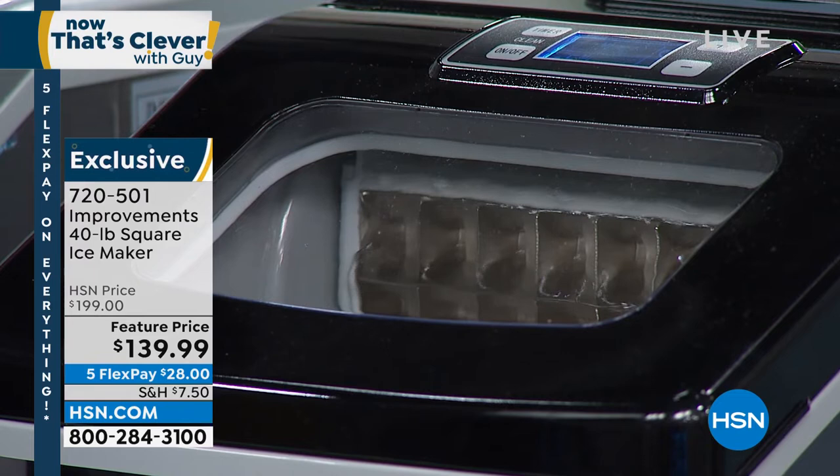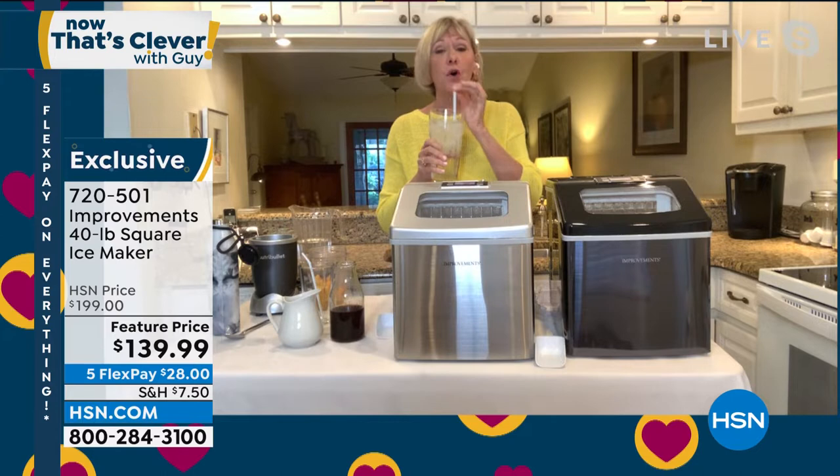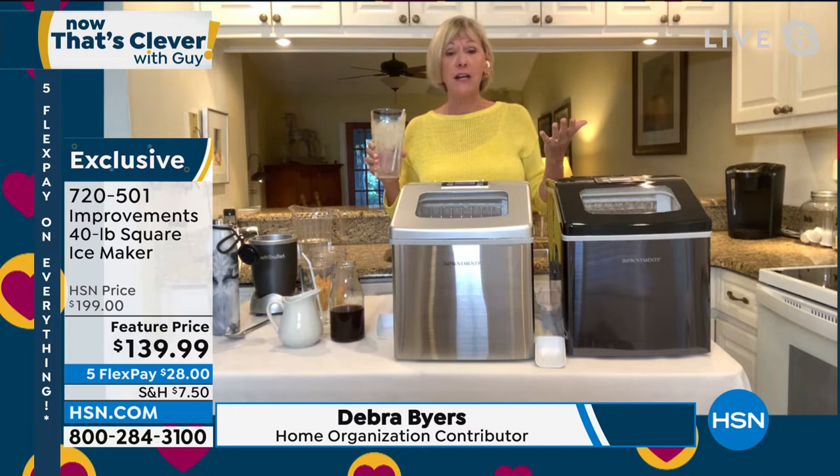There is nothing better than having your own ice machine. I love it. Deb, are you there? — Hi, Guy. Good morning. I am absolutely here, and I am enjoying a glass of ice-cold water with the most delicious, clear, crystal-clear, best-tasting ice I've ever had that came from my absolutely amazing ice maker.